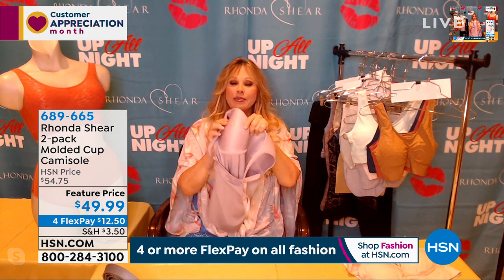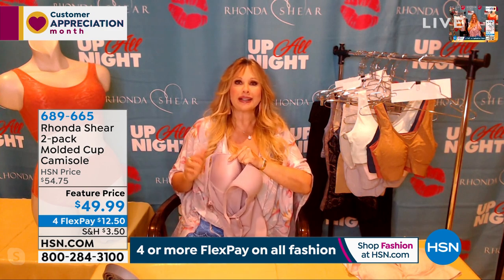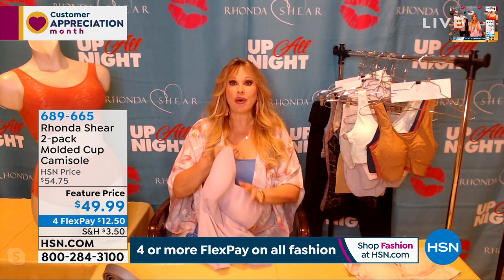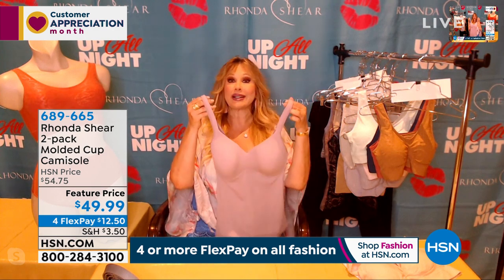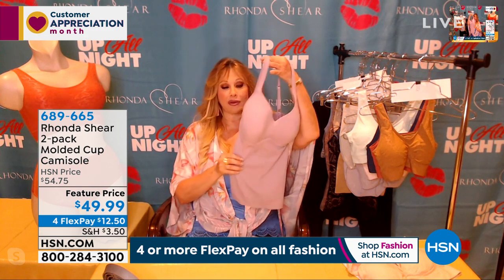The adjustability is fabulous — padded straps. This is a molded cup; it's a little bit different. It's not removable, but it's not hard and stiff, so it's going to literally mold to your body. Just shop your top. It is meant to be worn as outerwear, or you could wear it as your bra — it is your bra. You do not wear another bra underneath it.